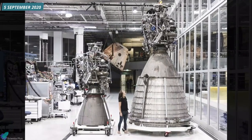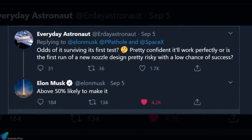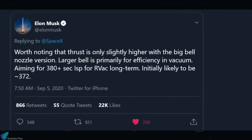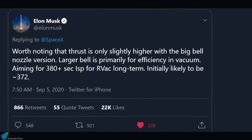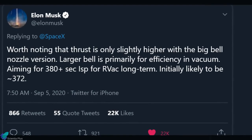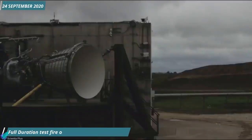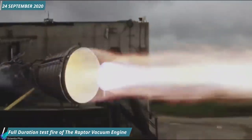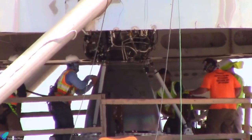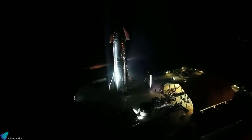On 5th September, SpaceX shared a photograph on Twitter showcasing the gigantic Raptor vacuum engine. Elon Musk gave a 50% chance of survival for this initial version in its first test. He also stated that the thrust is only slightly higher with the big bell nozzle version, and the larger bell is primarily for efficiency in vacuum. The Raptor vacuum engine aims for a specific impulse of around 380 seconds, while the initial design projects a specific impulse of 372 seconds. Within less than three weeks after shipping to the Texas rocket development facility, on 24th September 2020, the Raptor vacuum engine completed a full duration test fire.